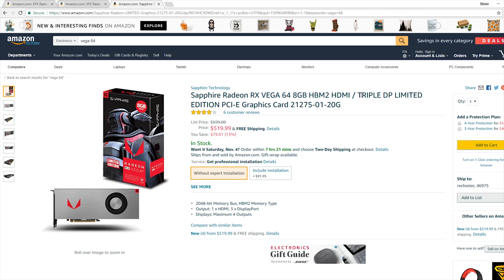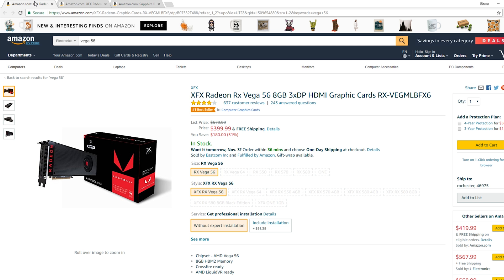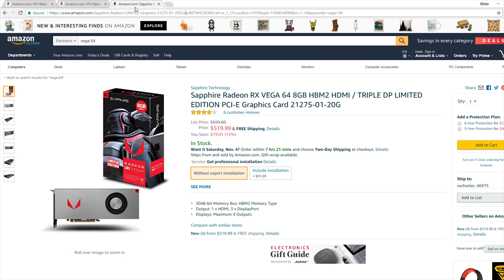The one negative here is we're still not seeing the custom board partners putting out third-party cooling solutions for these Vega cards. But the good news is that we have all three variants in stock: the Vega 56, the Vega 64, and the Vega 64 Special Edition or Limited Edition — they are all in stock on Amazon at reasonable prices.